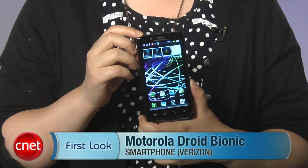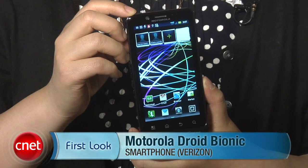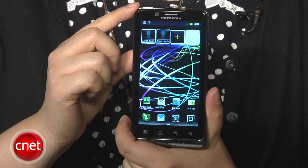I'm Nicole Lee, Senior Associate Editor for CNET.com, and this is a first look at the Motorola Droid Bionic. It's been nine long months, and we finally have it in our hands. You may remember the Droid Bionic from our CES 2011 coverage. However, this Droid Bionic is a little bit different than the one that we showed.